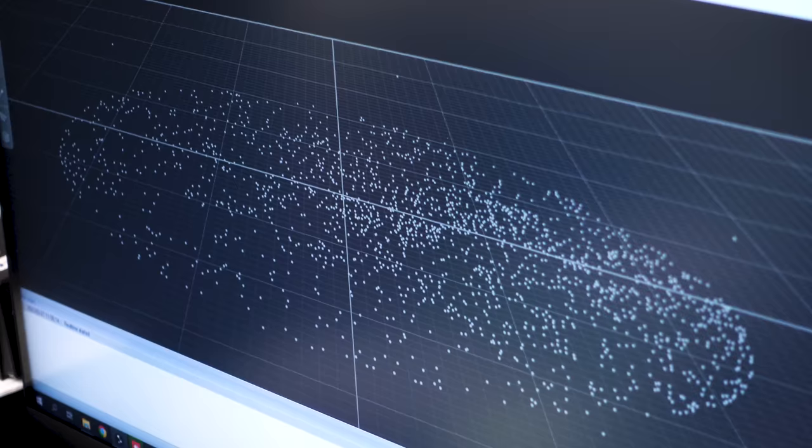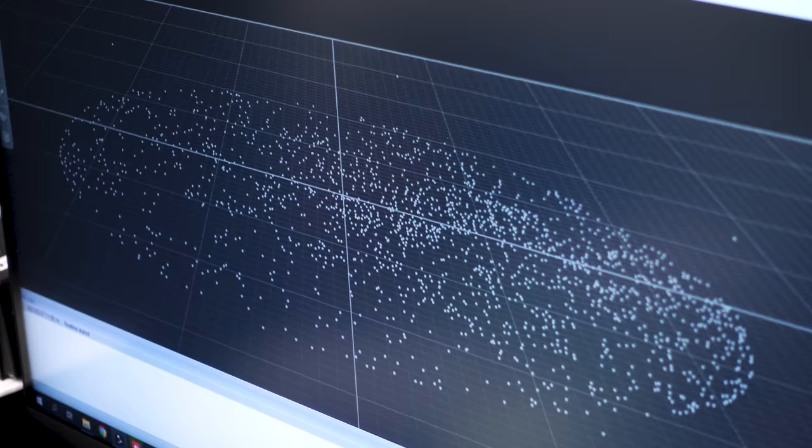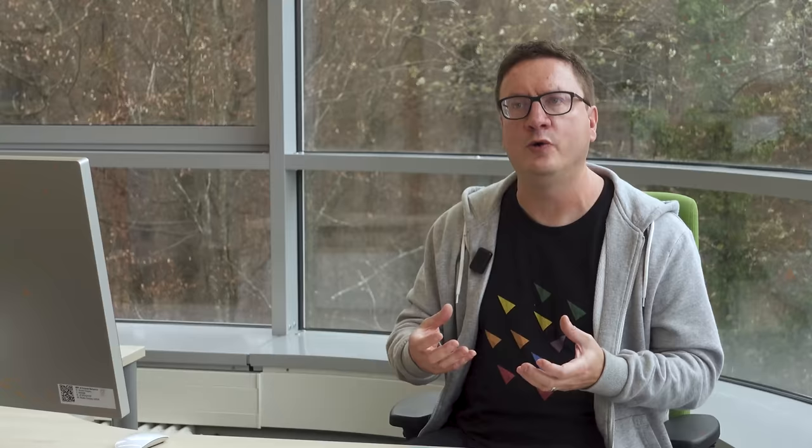So the researchers here have also commissioned this massive imaging hangar and are going to track thousands of locusts individually by attaching tiny retro-reflective tags to each one and using a motion-capture system with more than 30 cameras — sub-millimeter precision, 100 frames a second. I have questions, starting with: where do you order thousands of locusts from?